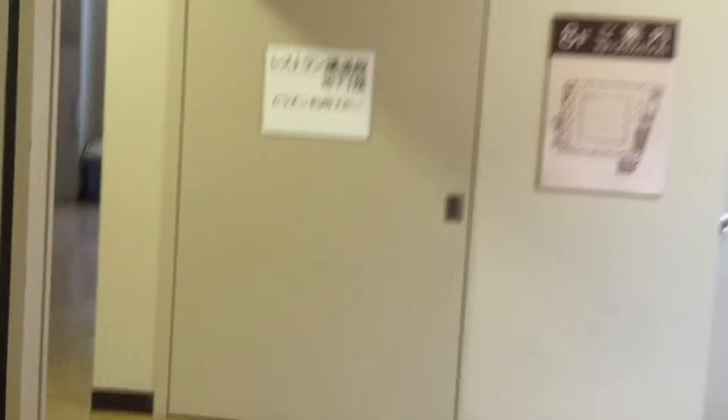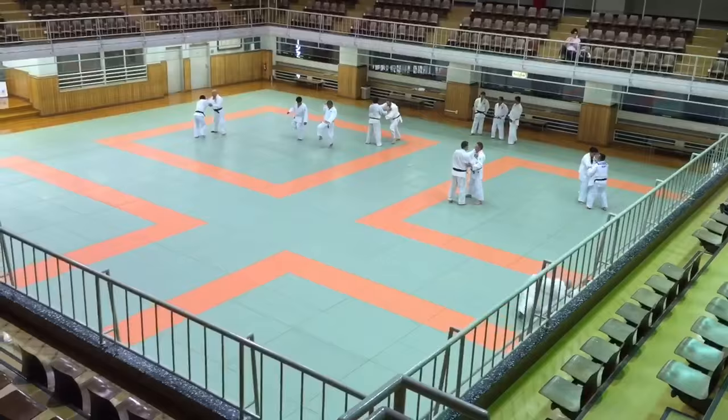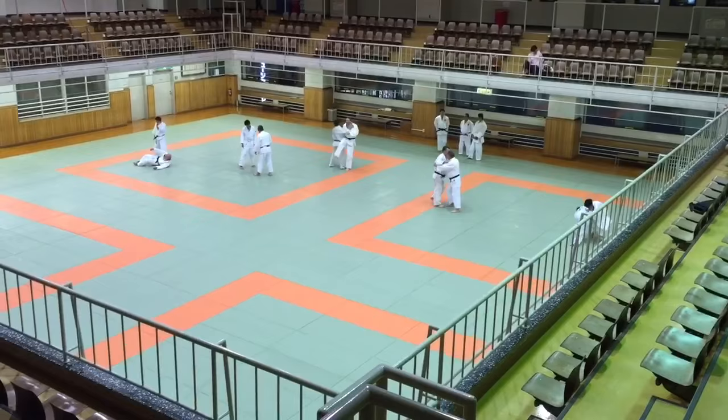And here we go. This angle really gives an idea of how big the dojo actually is. The seventh floor has 420 tatami.